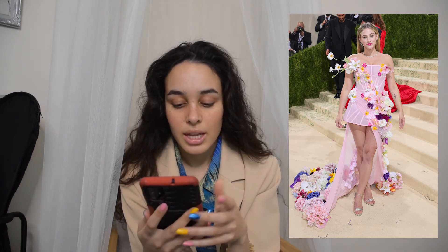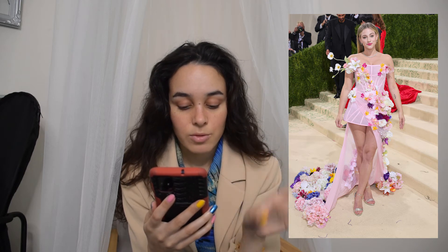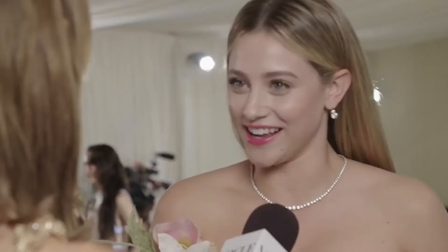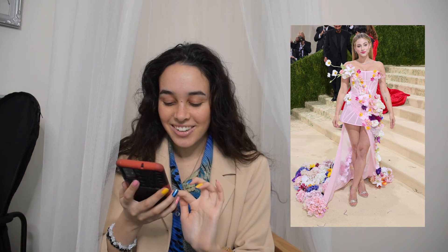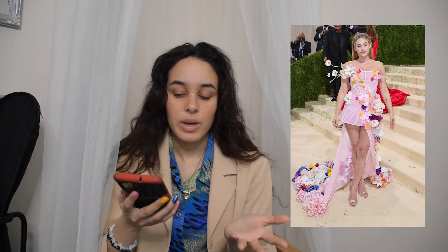Lily Reinhart in Christian Siriano and Jimmy Choo shoes — this was really cute and nice. Apparently the flowers on the dress represent the different states of America, which I thought was a really nice touch. It's very elegant and cutesy. The construction is really good; I love how the flowers come outward from the dress with a little train full of flowers — a really lovely detail. It looks nice on her, very playful and pink. The styling is pretty good too, very elegant and simple, but it says what it needs to say.